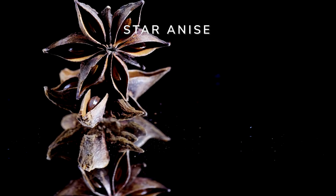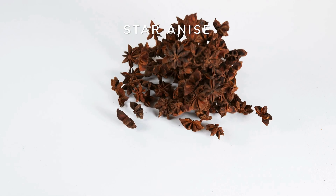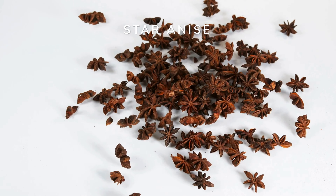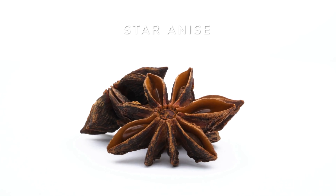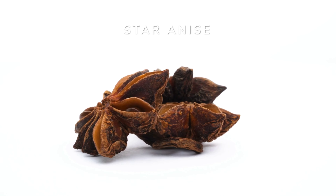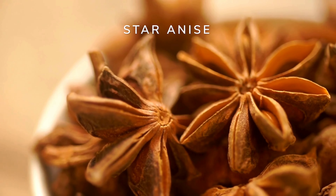Organic star anise is made from the dried seed pods of the Illicium verum plant, primarily grown in China and other parts of Asia. This herb can alleviate symptoms of cold and flu and provide antioxidant properties that support overall well-being. Star anise has been a staple in traditional Asian medicine for centuries, with its origins deeply rooted in Chinese and Indian herbal traditions.